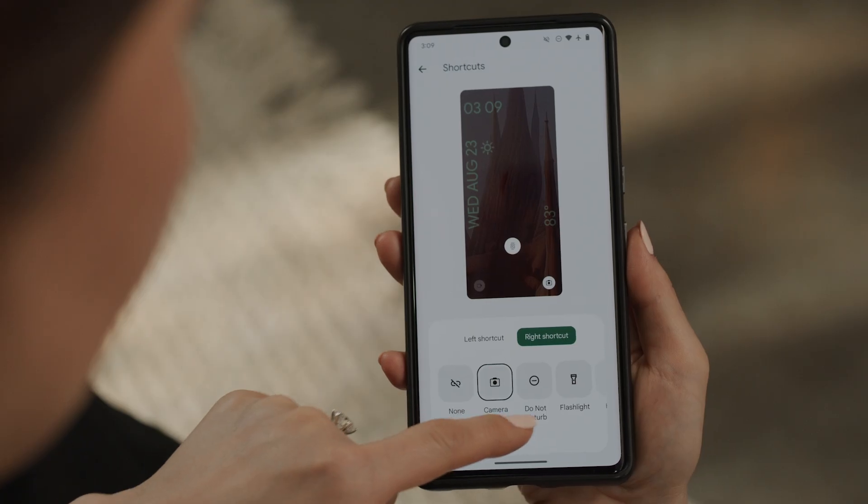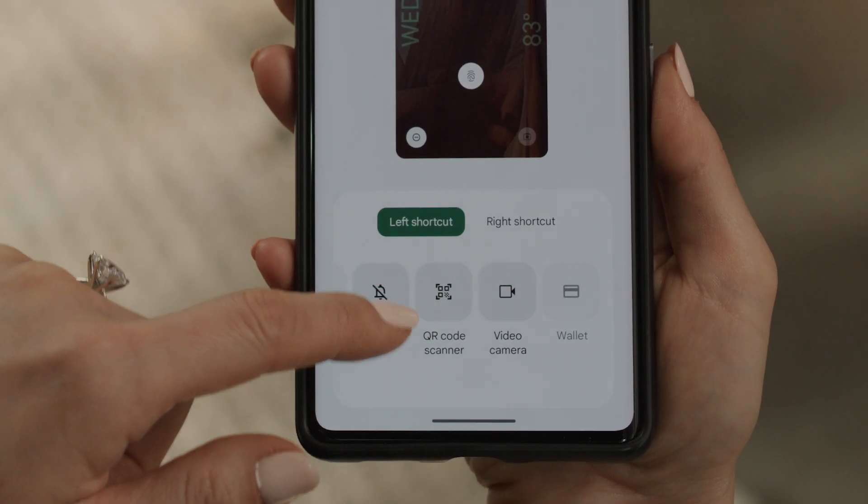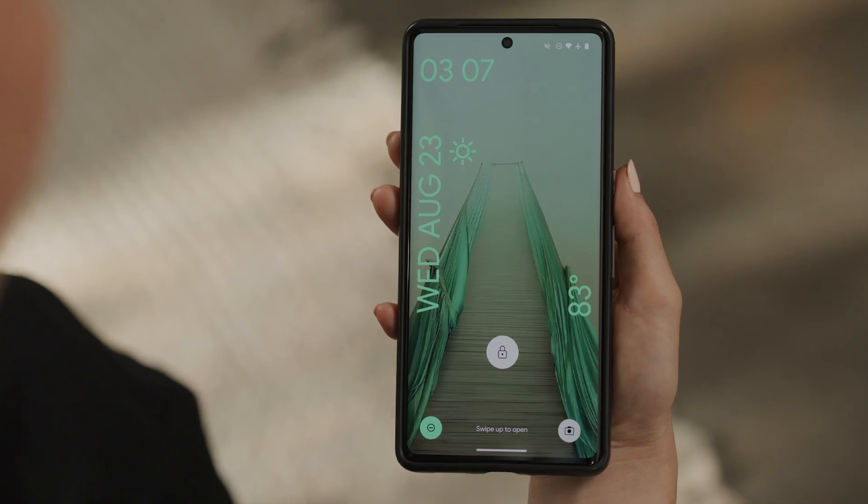Lock screen shortcuts are a great way for a user to take that daily need and just make it more available. Things like flashlight, QR codes, camera — so you could access the things that you want at your fingertips.